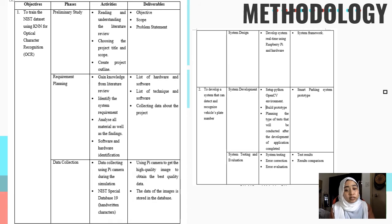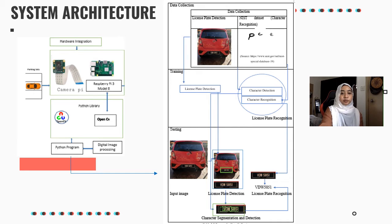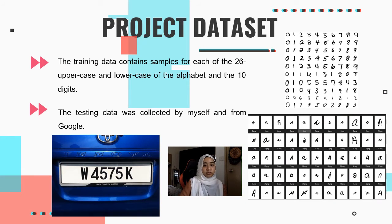For system testing and evaluation, the steps include system testing, error correction, and error evaluation. The system architecture contains hardware integration and a Python program. On the right is the flow of data collection, testing, and training. For the project dataset, the training data contains samples of each of the 26 uppercase and lowercase alphabets and 10 digits. The testing data was collected by myself and from Google as well.